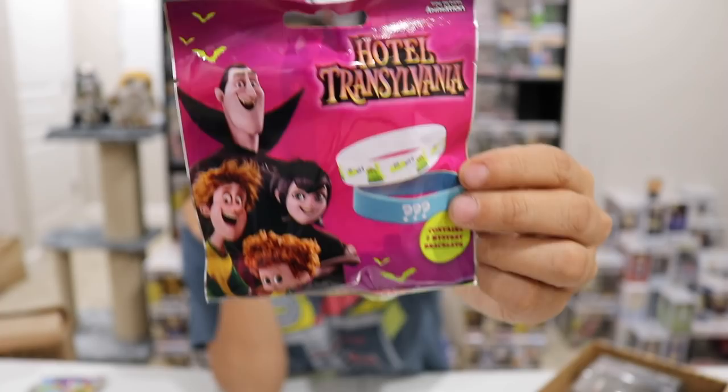Next we have a mystery Hotel Transylvania mystery bracelet — it's a two-pack, so there are two bracelets in each one. I feel like Maddie would love this because I think she really likes this movie a lot.